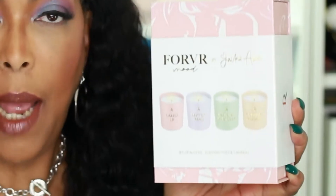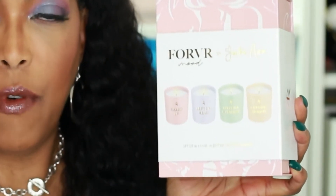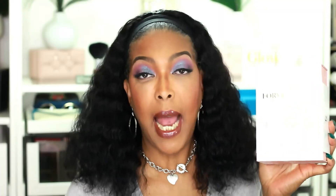I picked this up during one of the Sephora VIB sales. I love fragrances — all types of fragrances, be it body fragrances or fragrances for the home. If it smells good, I'm there for it, and I really love candles, so I decided to pick up this four-pack of the Forever Mood candles from Jackie Aina.